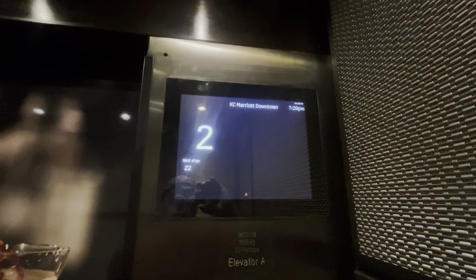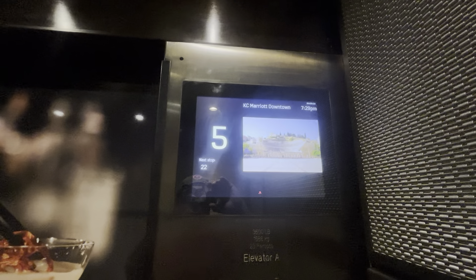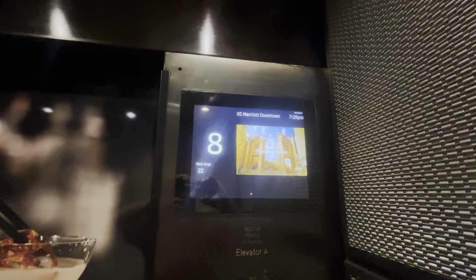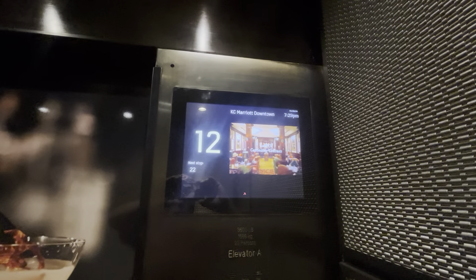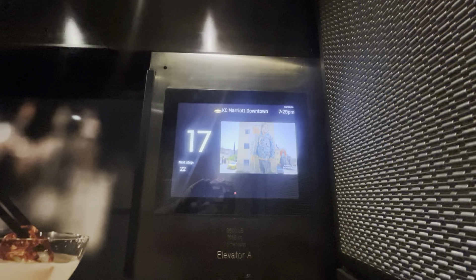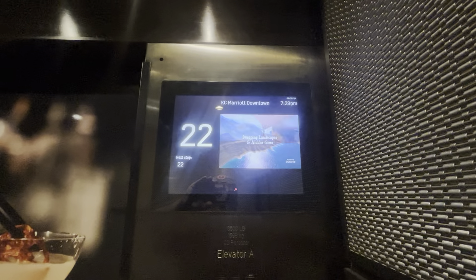And these are very fast. It's got a 13th floor. Yeah, these are really fast. And we're here at the 22nd floor.